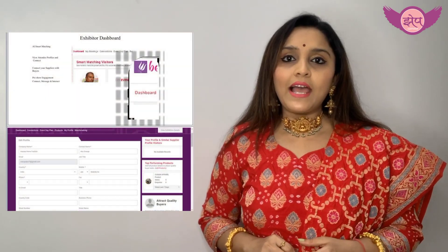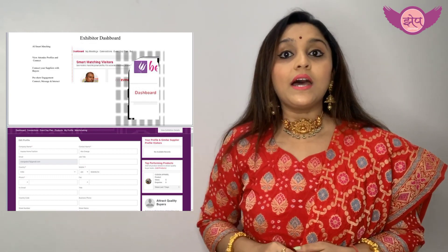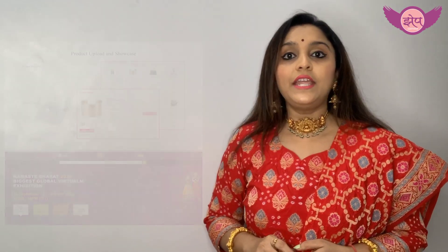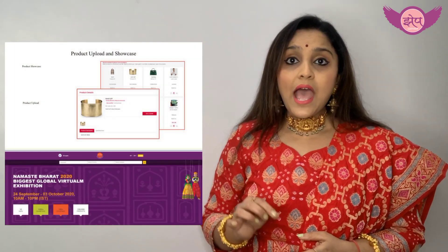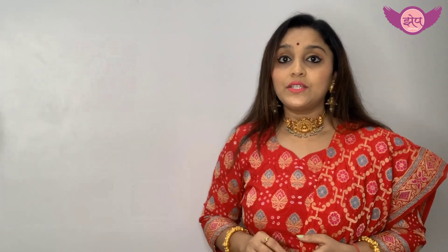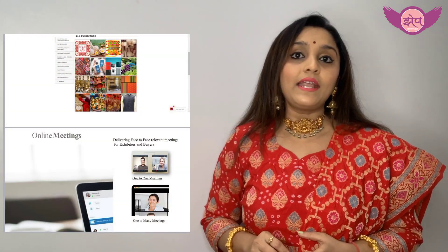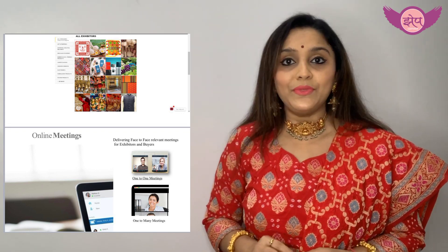Information like how many people saw your product and how many people are showing interest in your product. Moreover, you will be able to connect with people who visited you through this online exhibition by simply clicking on your WhatsApp number.